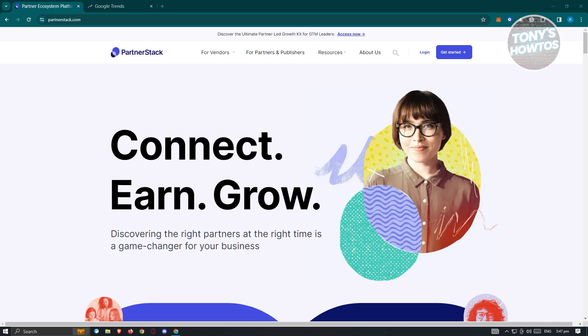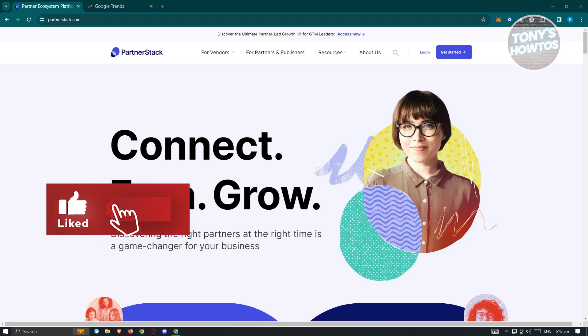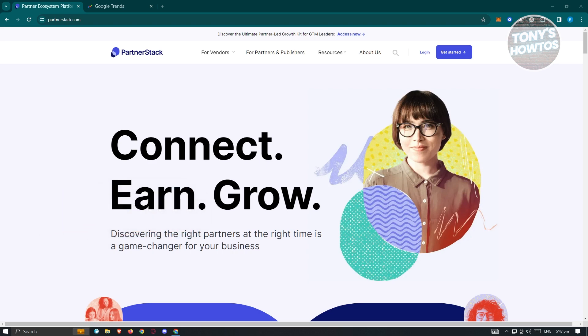As a partner, you'll be helping different people grow their business, and you'll be earning just from helping them grow their platform. To get started, we need to visit the official website, which is partnerstack.com.